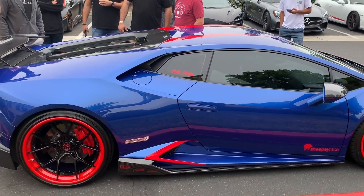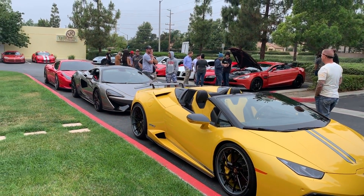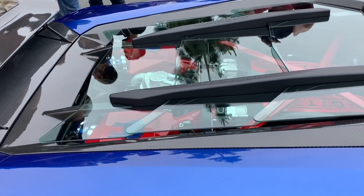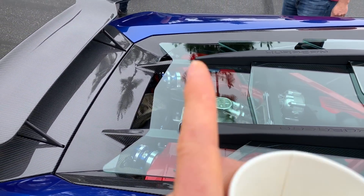We got a bunch of cars here. This one is nuts — we got a twin turbo. I'll show you guys in a second. We're parked down there at the end. Look at this thing — all Sheepey Race. The turbos are buried in there, you can kind of see them in the back.